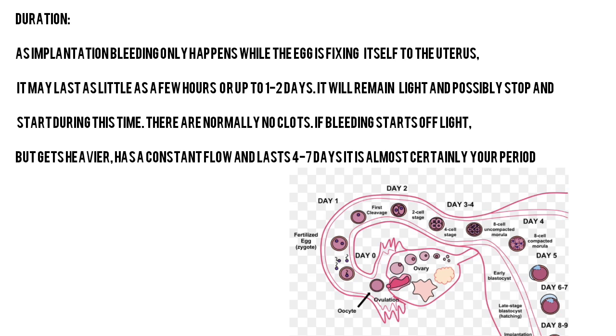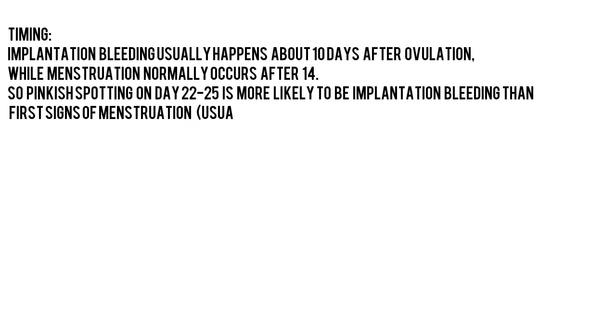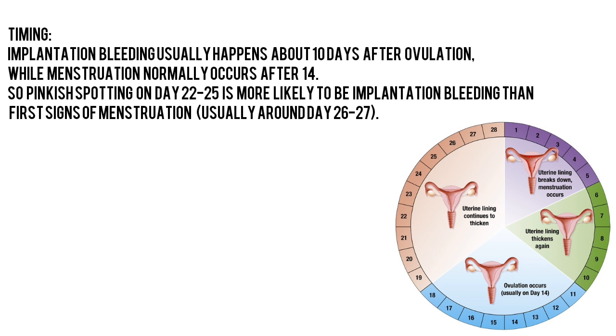Duration: As implantation bleeding only happens while the egg is fixing itself to the uterus, it may last as little as a few hours or up to 1 to 2 days. It will remain light and possibly stop and start during this time. There are normally no clots. If bleeding starts off light but gets heavier, has a constant flow, and lasts 4 to 7 days, it is almost certainly your period.